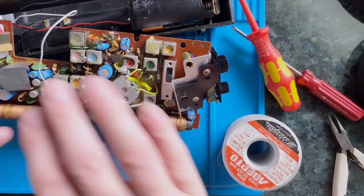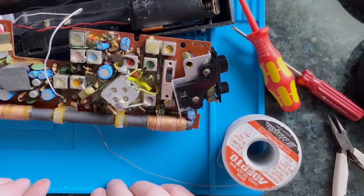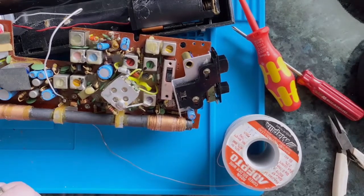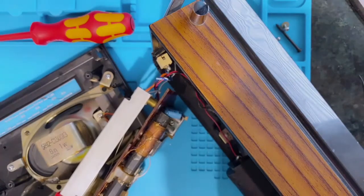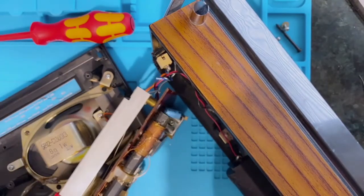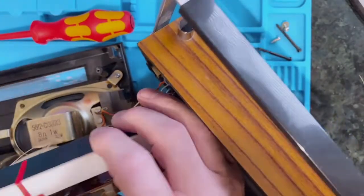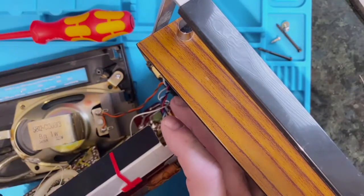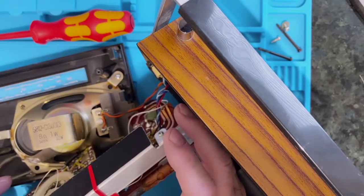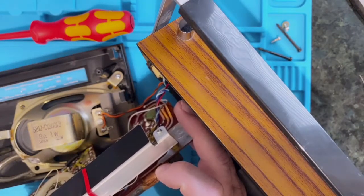I think apart from the cosmetic stuff, that would be pretty much job done. But my elation at getting the audio working reliably was short-lived, because in putting it back together I did the thing you should absolutely never do when working on old radios - I broke the tuning cord. This is the thing that, when you turn the tuning knob, makes the needle move across the dial, and it is an absolute pain to re-thread these. That'll be the subject of another video, which is likely to contain strong language.